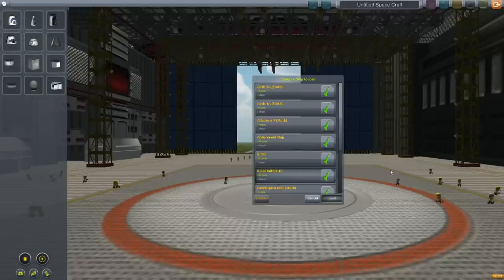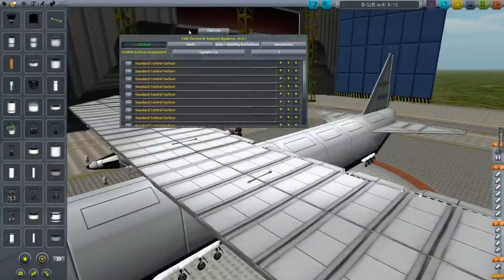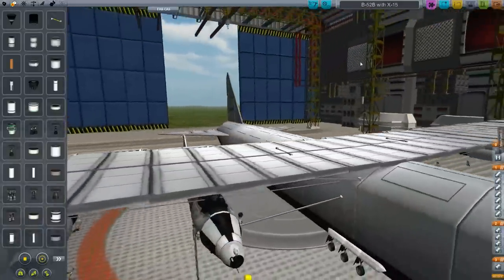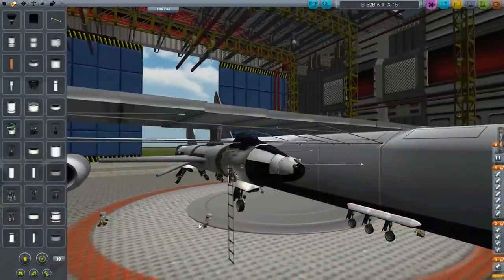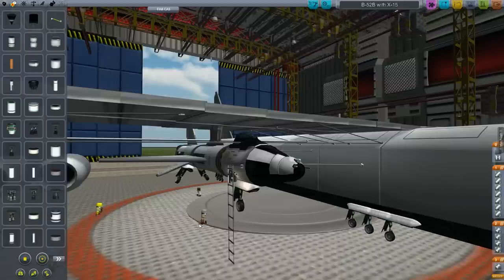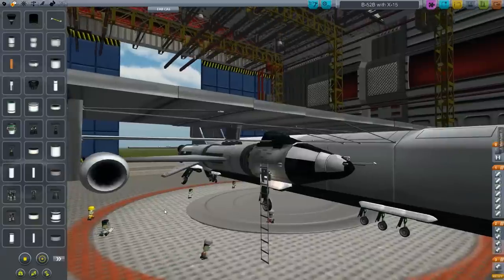The X-planes were a series of testbed aircraft — there still are X-plane designations occasionally for new aerospace testbeds pushing the limits of aerodynamic design. The X-15 was a supersonic testbed in the early 60s, in service all the way up until 1968. It was an effort to study the effects of supersonic air travel on humans, so they were manned flights. Neil Armstrong actually was pilot for seven of those missions.